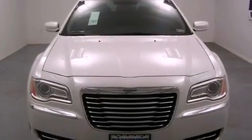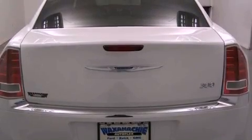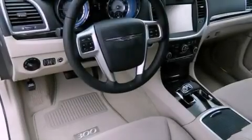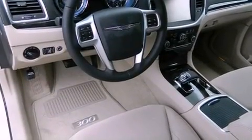The following features are also included: Cruise Control, Full Power Accessories, a Keyless Entry System, Side Impact Airbags, and Air Conditioning.